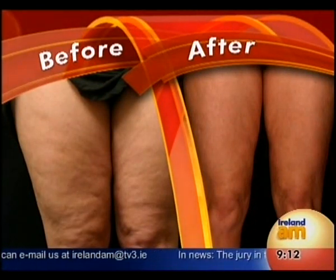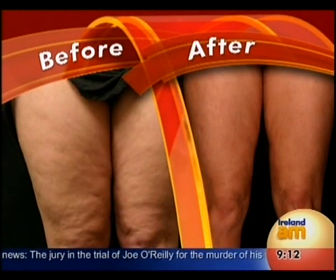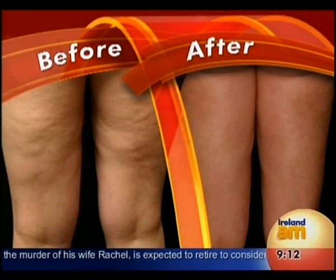Let's let people at home see a difference between the before and after. Oh, look at that — it's dramatic. That's after 10 weeks. Usually clients will need eight to ten sessions ideally. And that's at the back.